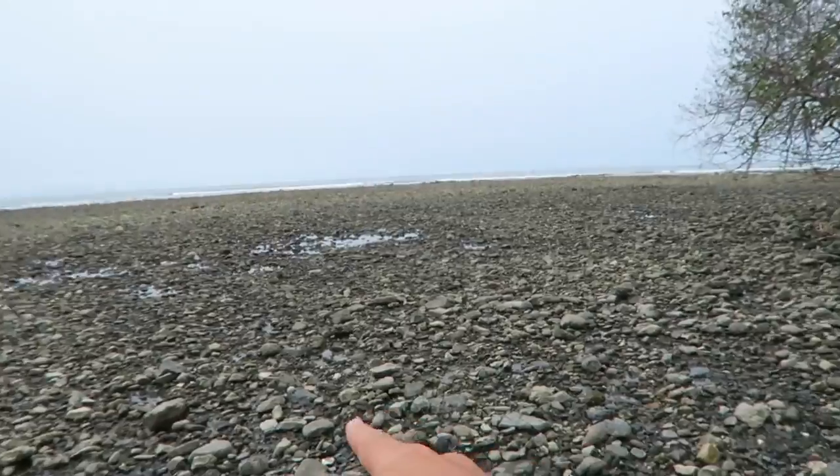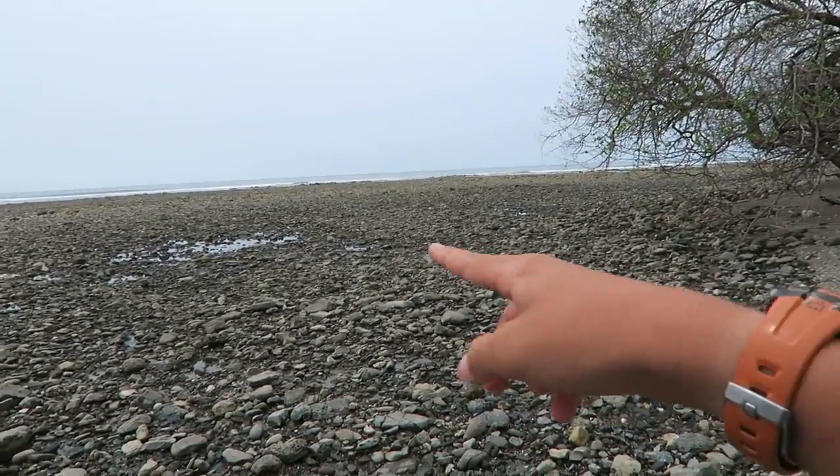The waves at the beach we're going to surf are so tiny that there's not even waves to surf, so we're not going to be able to surf here. We might go check out some other beaches and see if they have some waves. It's a lot lower tide than we expected — this is a wave you're supposed to surf at high tide. Usually the water comes all the way up to here when you're surfing.